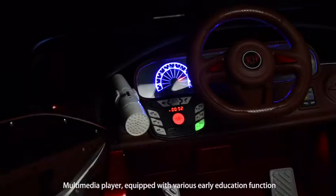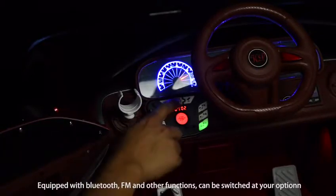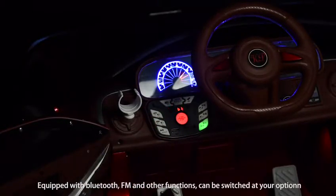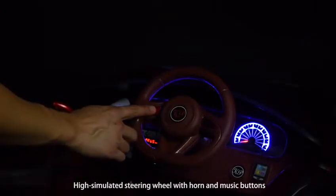Multimedia player equipped with wireless early education function, equipped with Bluetooth, FM and other functions, can be switched at your option. High simulated steering wheel with horn and music buttons.